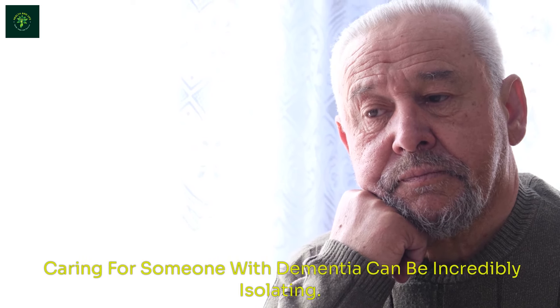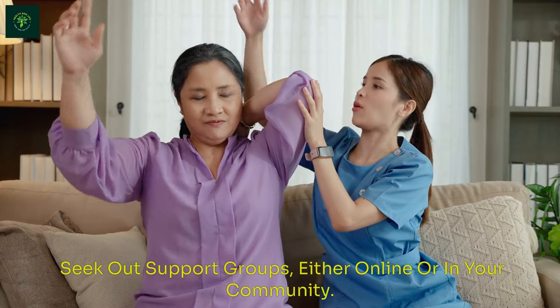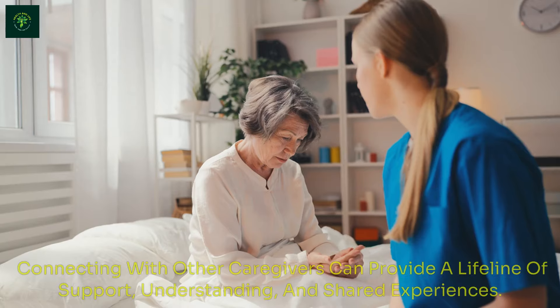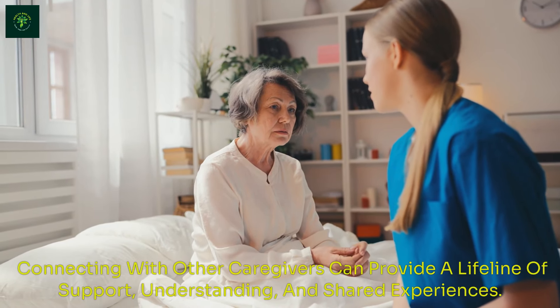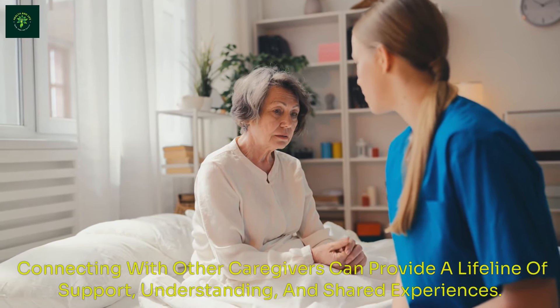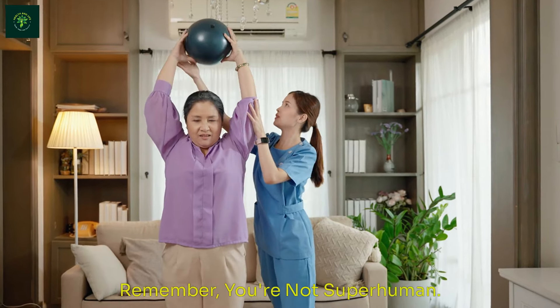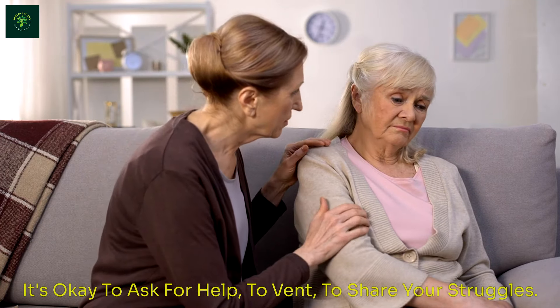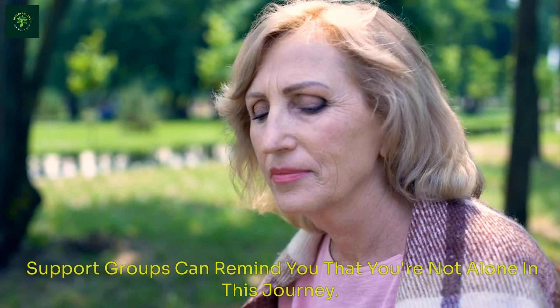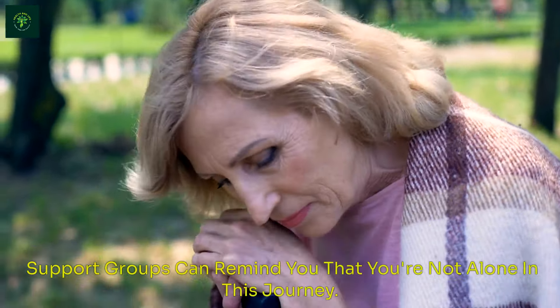Caring for someone with dementia can be incredibly isolating. Seek out support groups, either online or in your community. Connecting with other caregivers can provide a lifeline of support, understanding, and shared experiences. Remember, you're not superhuman. It's okay to ask for help, to vent, to share your struggles. Support groups can remind you that you're not alone in this journey.